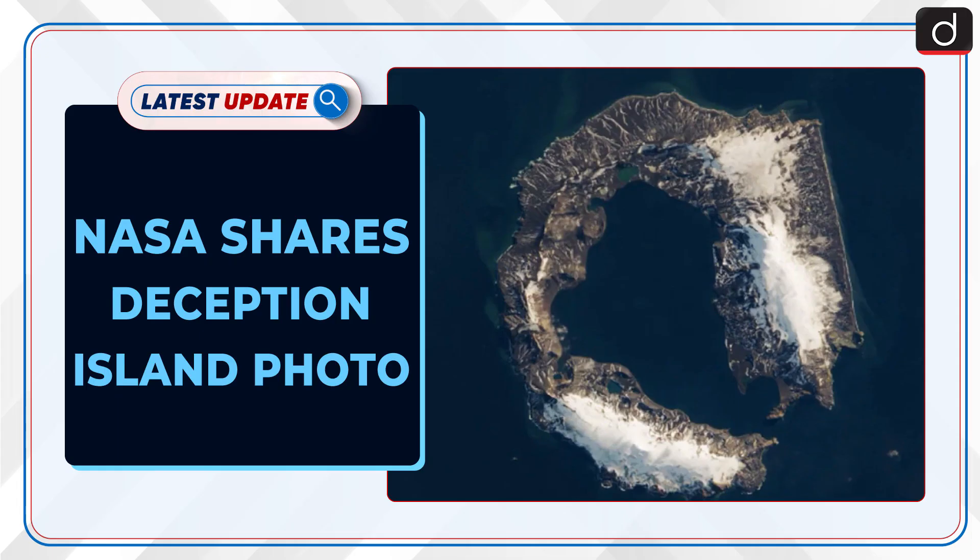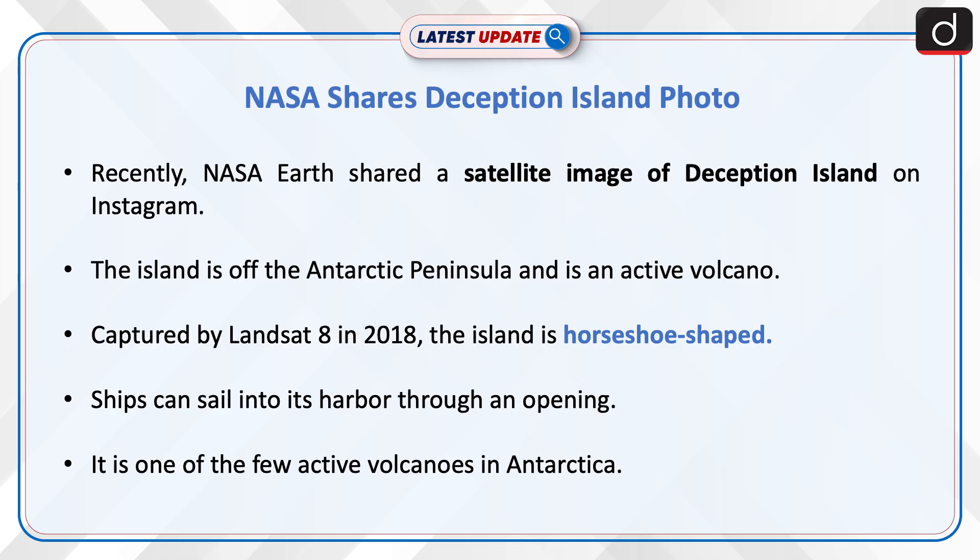Welcome to the latest update program. The topic of discussion is NASA Shares Deception Island Photo. Recently, NASA Earth shared a satellite image of Deception Island on Instagram.